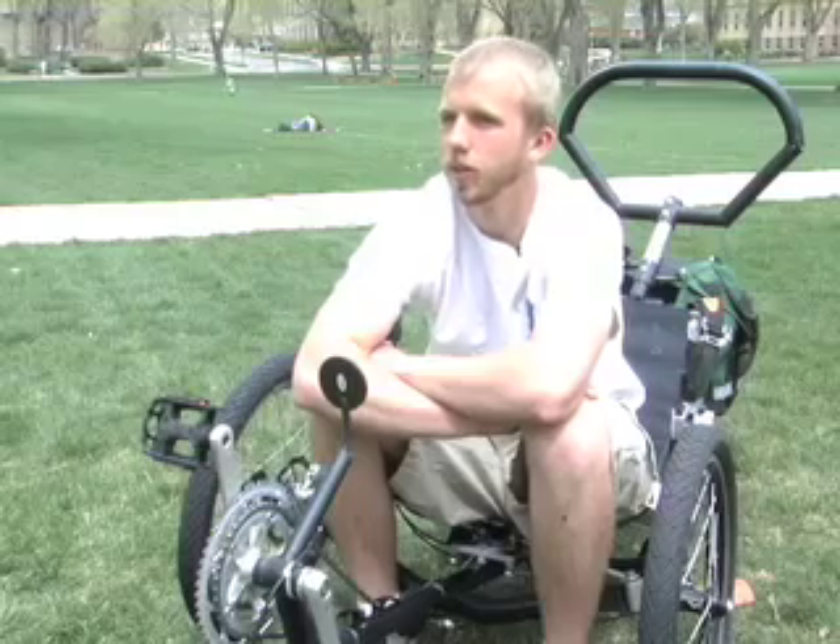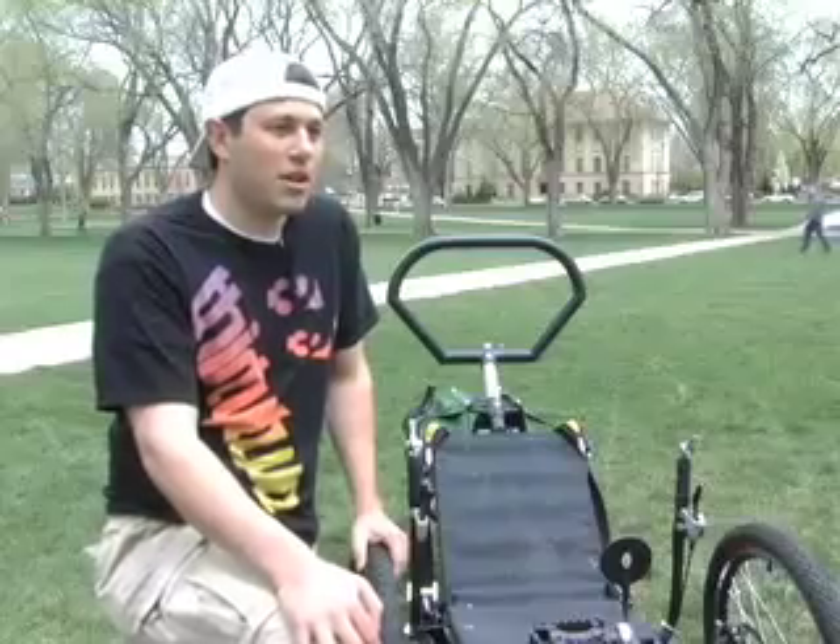My name is Caleb. I'm a senior mechanical engineering major and I thought the human-powered vehicle was just a really fun project. My name is Scott. I'm a senior in mechanical engineering working on the human-powered vehicle senior design project.